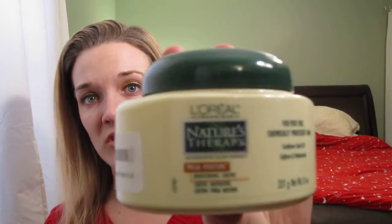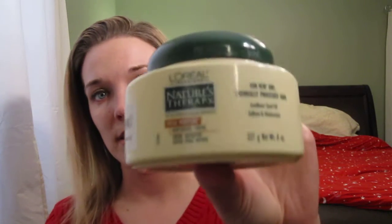Another thing I got from Amazon was the L'Oreal Nature's Therapy Mega Moisture Nurturing Cream. It's for very dry, chemically processed hair. It's made with sunflower seed oil and it softens and moisturizes. I left this on my hair for an hour or so last Saturday. It smells really good, and I was pretty impressed since it was only $6 off Amazon and it's 8 ounces. I'll definitely use this as a mask.